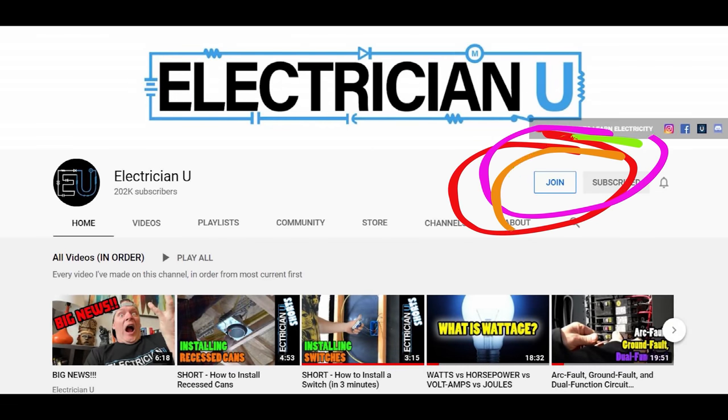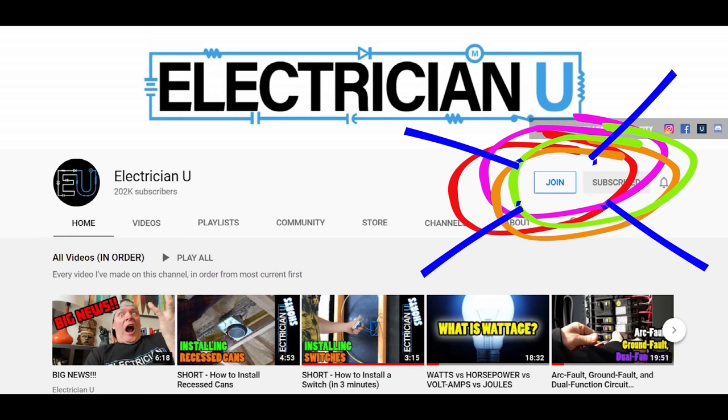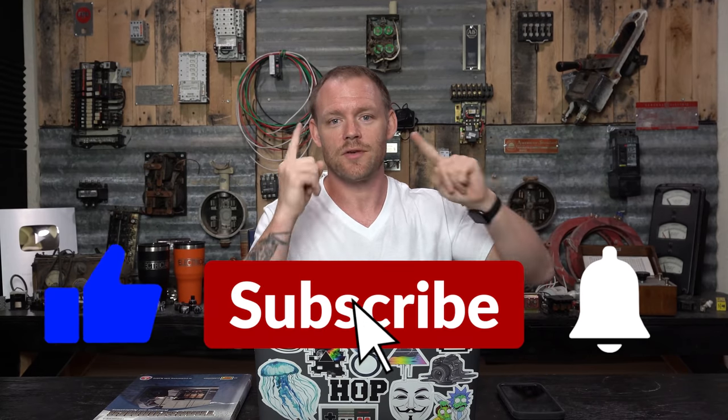Thanks for putting up with all the craziness and sitting through the whole thing. If you're not a channel member, there's a 1000 volt, 480 volt, and 120 volt membership — hit join. The 480 volt gets your name on screen; 120 volt gets icons and emojis for live chat, which we do every other Friday. Love you crazy people, thank you for all the attention and time watching. I'll see you in the next one.